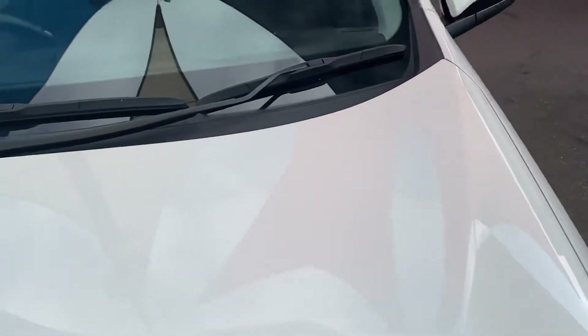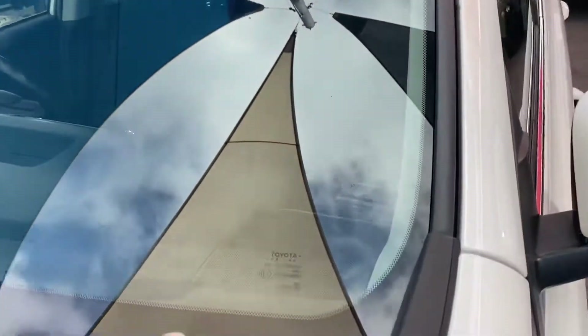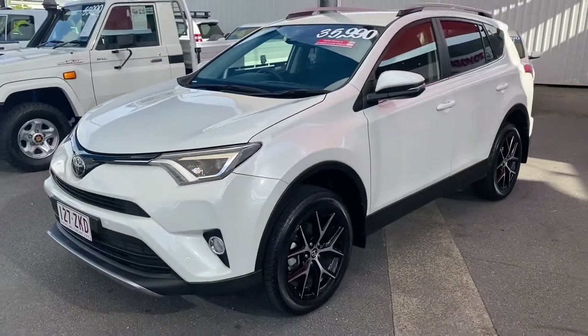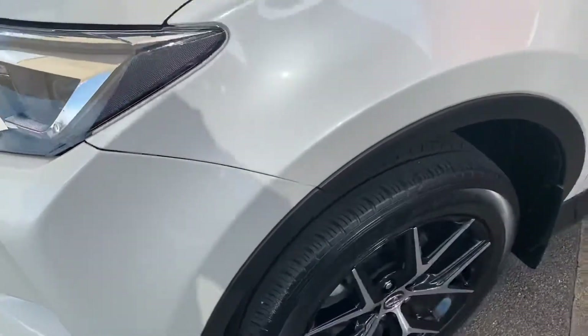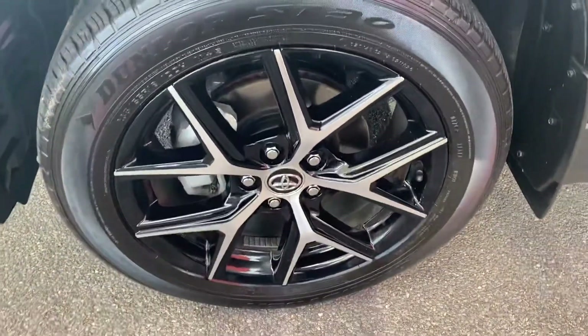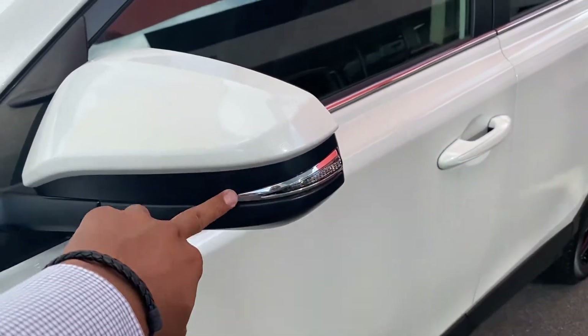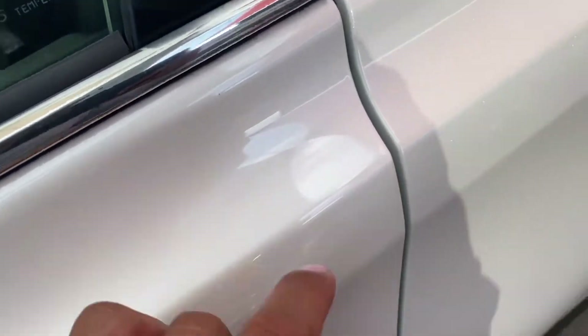Overall condition of the clear coat is immaculate. On the windscreen there are no cracks or chips or anything — those marks on the screen as you can see are just from a bit of water. The GXL alloys look great on this car and the front tires look fairly new to me. The indicators are on the mirrors as well, and there's a bit of a sparkle on the paint. So it's not just your basic white — you've actually got the pearl white there.